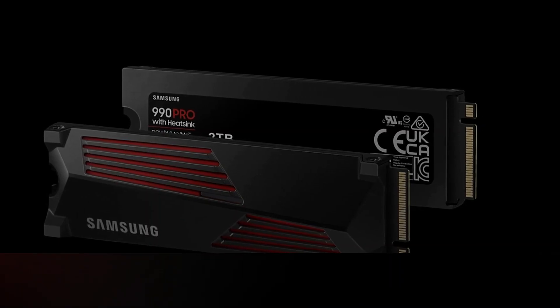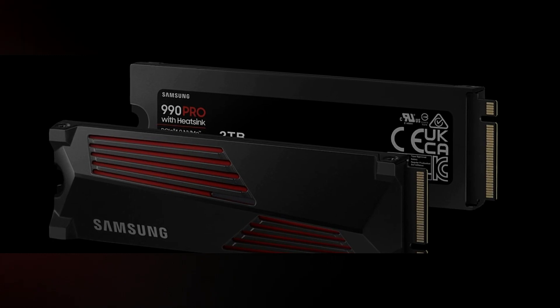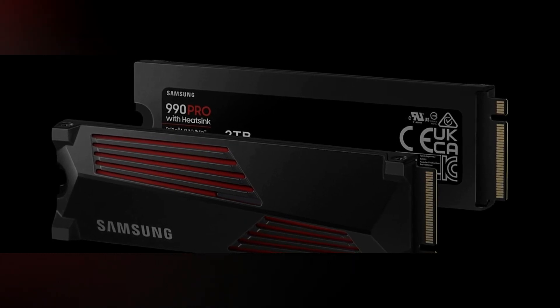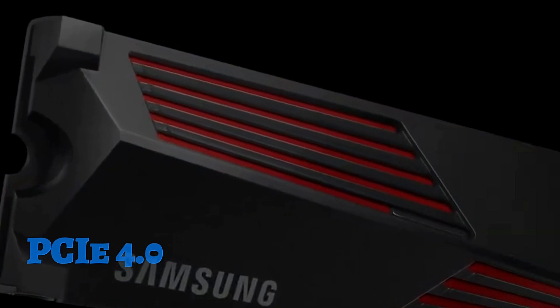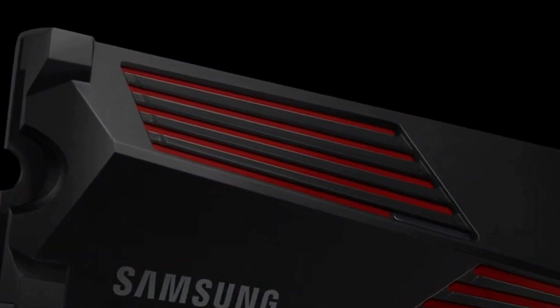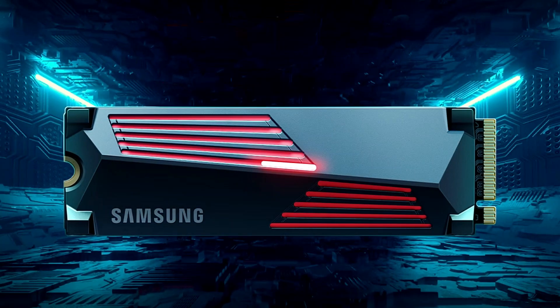With sequential read speeds faster than PCIe 3.0 SSDs and Samsung SATA SSDs, this SSD operates at twice the speed thanks to its PCIe 4.0 interface. This translates into a significantly reduced load time, providing gamers with an immersive and seamless experience.